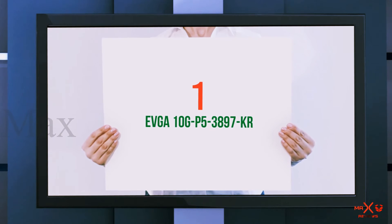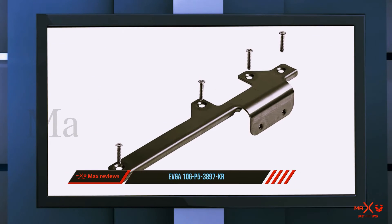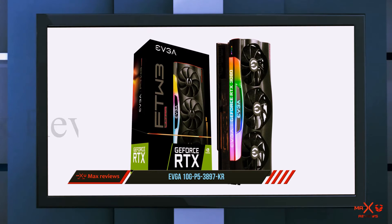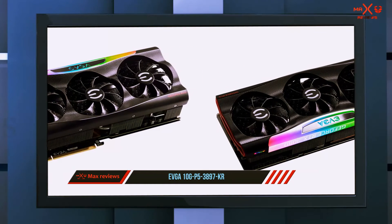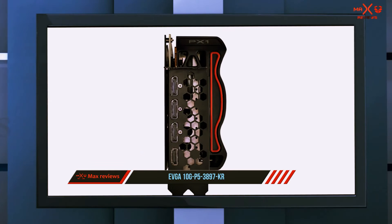And number one on this list is the EVGA GeForce RTX 3080. With the RTX 3080, 4K gaming has become a lot more accessible. Before, you had to shell out more than $1,000 to get playable frame rates with the RTX 2080 Ti. However, with the next generation of Nvidia graphics cards, the price of 4K gaming has been cut nearly in half.